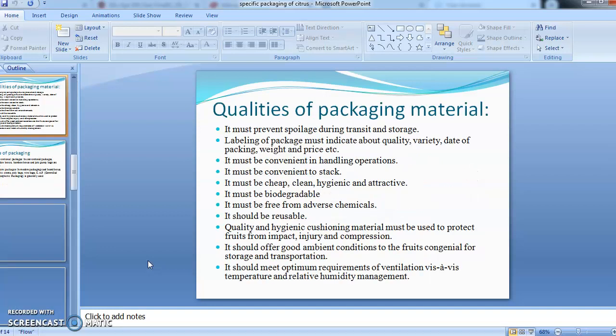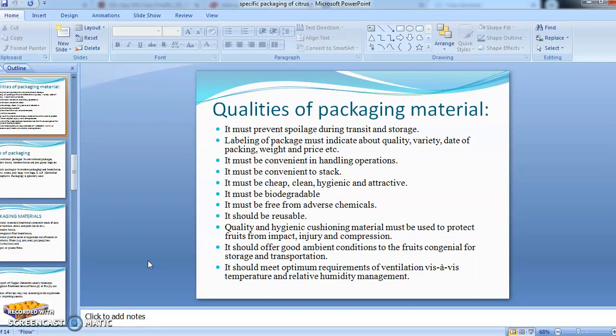Packaging encourages commodity sanitation and cleanliness, and it also promotes the sale of the commodity because it gives appeal to the consumer. Now, before selecting the packaging material we should know the qualities that the packaging material must have so that our produce will be safe inside.